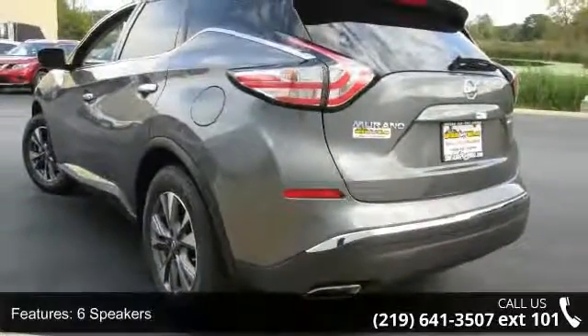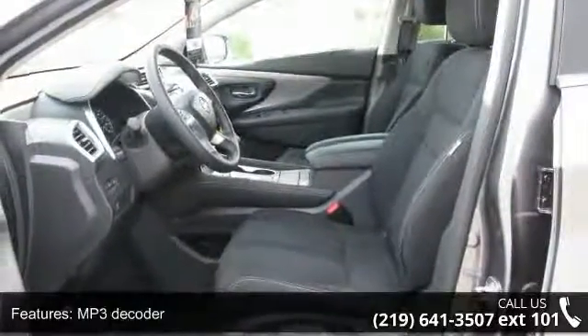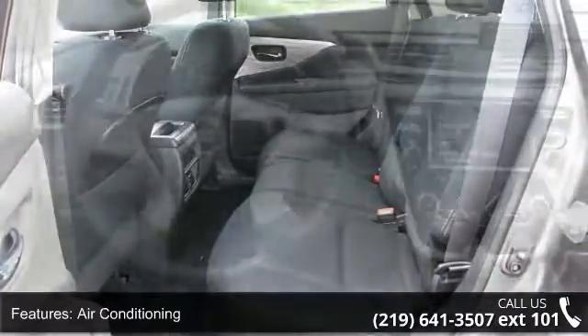Enjoy these notable features: 6 speakers, MP3 decoder, air conditioning, automatic temperature control, rear window defroster, power steering, power windows, remote keyless entry.